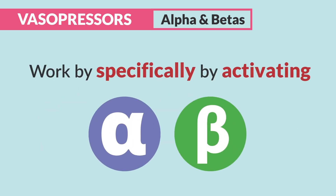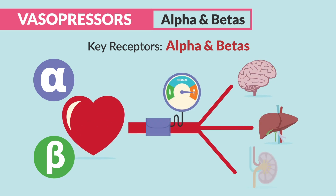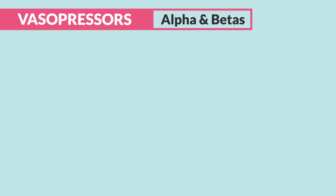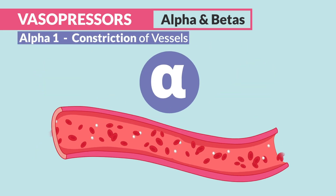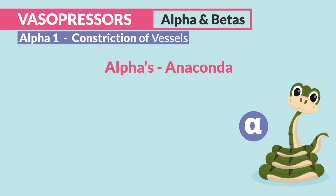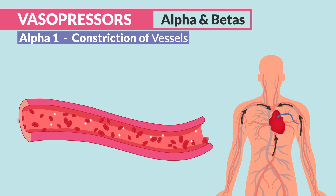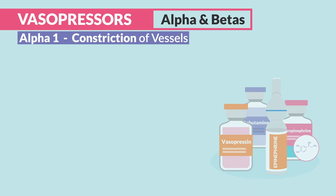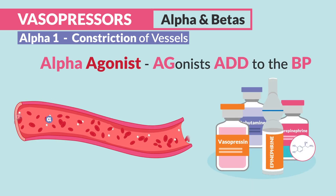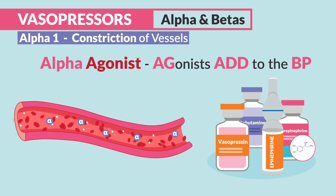Vasopressors work specifically by activating some key receptors — alphas and betas inside the heart and the lining of the blood vessels. Alpha-1 is responsible for constriction of the blood vessels. Think of alphas as the anacondas that act on the vessels to constrict and narrow them so that blood squeezes back to the heart. When you hear the term alpha-agonist, think agonist adds to the blood pressure, increasing it with our vasopressors.